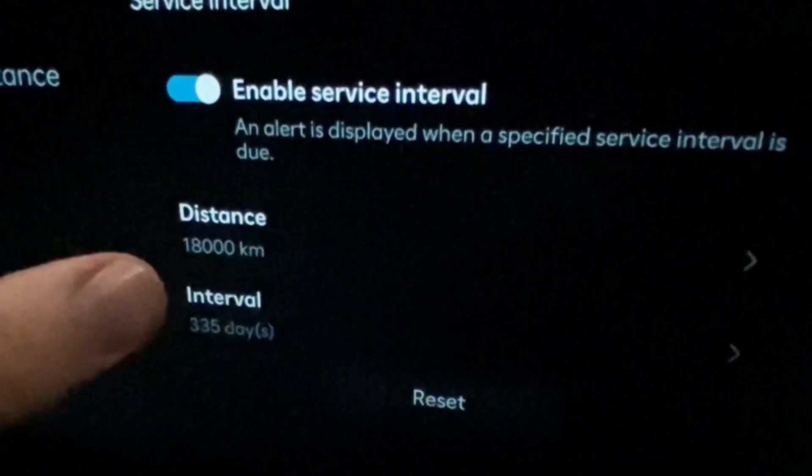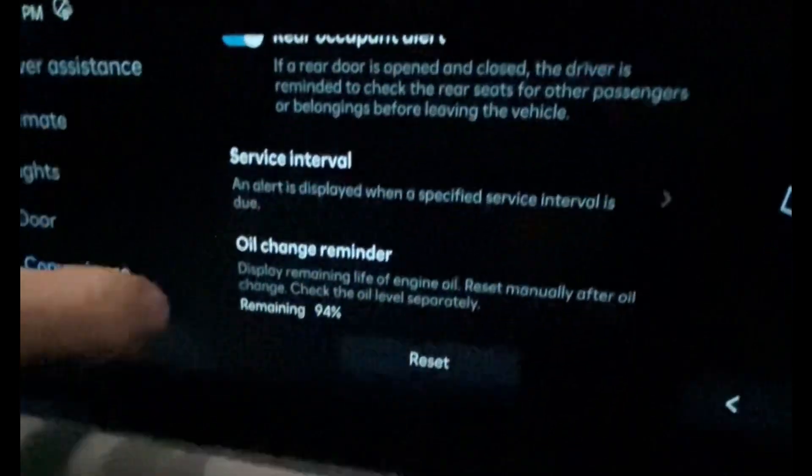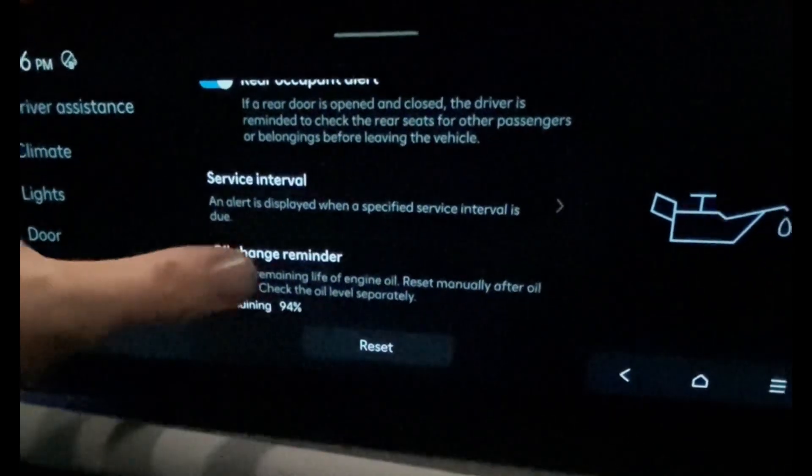On the diesels now there's an extra tab — an oil change reminder. It looks like these diesel cars are now going to be able to work off oil quality, so you might get intervals that are slightly shorter because of it. Whereas before it was just set mathematically, now there's an oil life reminder. From what I've read online, it appears to be based on driving history on the car.